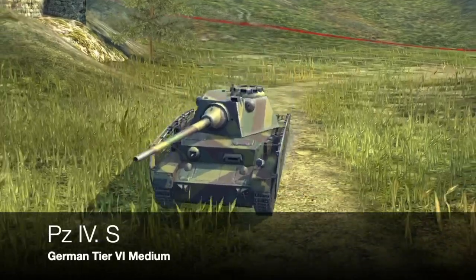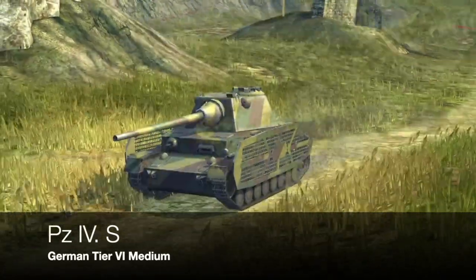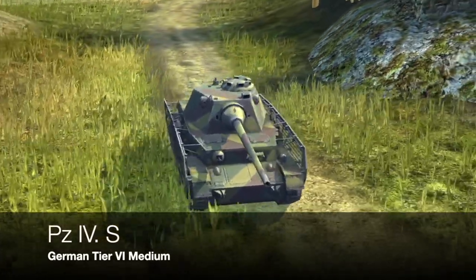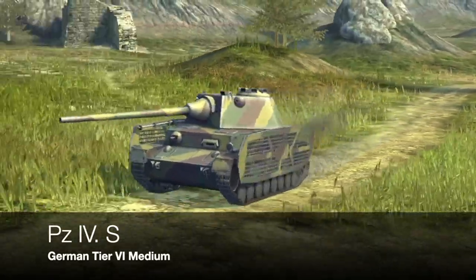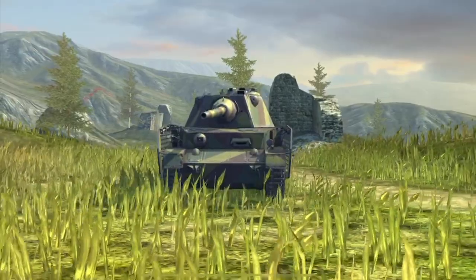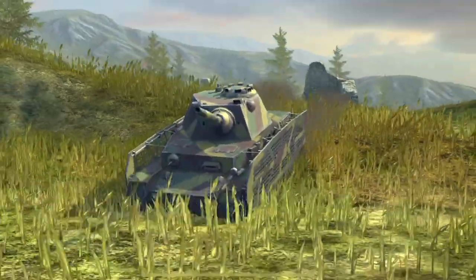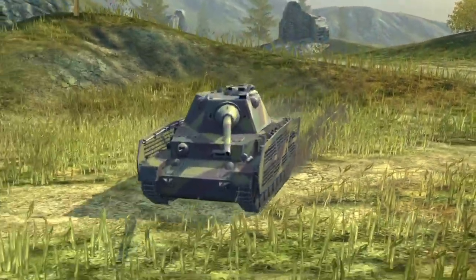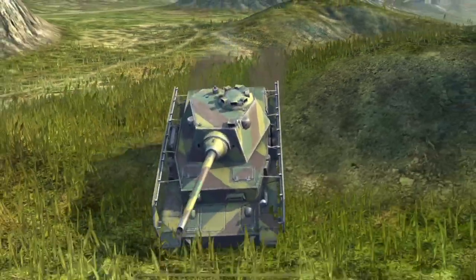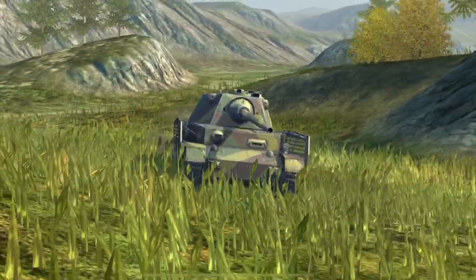Next we have the Panzer IV Schmalturm. Again, there's a lot of artistic license here. The Panzer IV really existed, and the Schmalturm turret really existed — but were they actually married together? Well, some reports say they were, but there are no pictures, and the reports are sketchy at best; you have to take them with a massive pinch of salt. The report states that a Panzer IV or a couple of Panzer IVs did have a Schmalturm turret mated to it. But the Panther Schmalturm turret — which is what that is — would never have fit the Panzer IV hull.